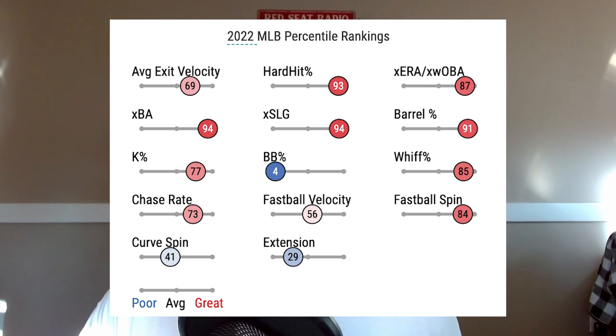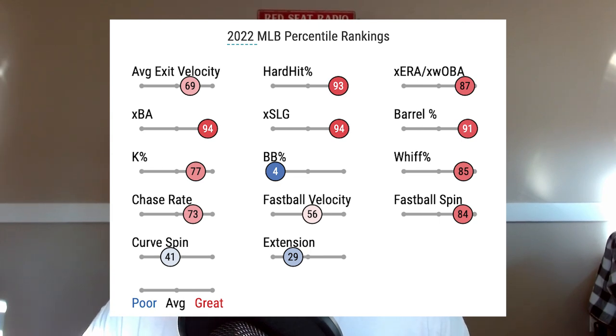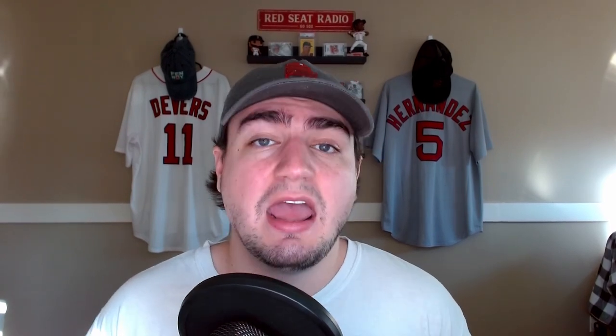Taking a look at his Baseball Savant page, it pretty much matches up with the career relief year he had in 2022. There's a lot of red on this page. The percentiles that really stand out are expected batting average, expected slugging, barrel percentage, and hard hit rate. Essentially, Matt Moore is a pitcher that hitters have a really hard time making hard contact against — he gets a lot of weak contact and easy outs. That may also help explain why his FIP is a little bit higher than his ERA.